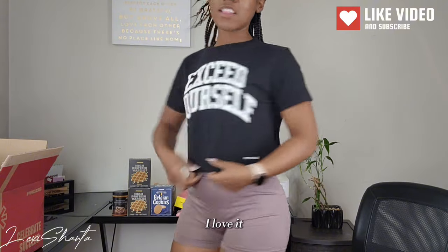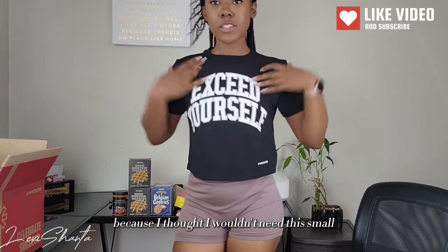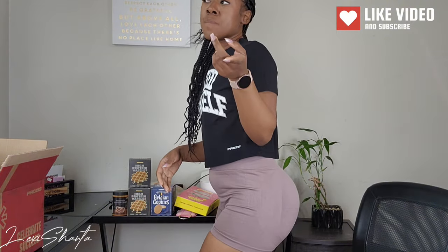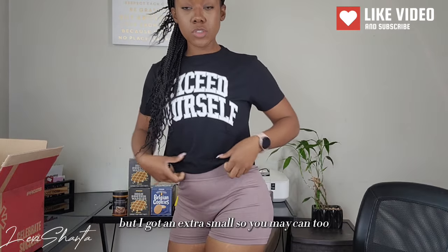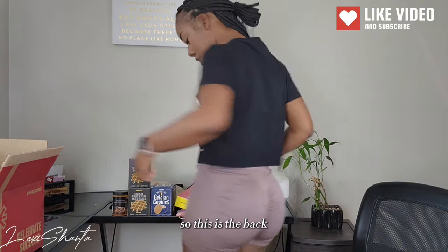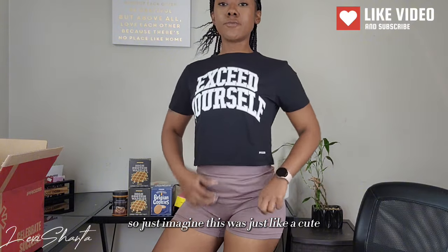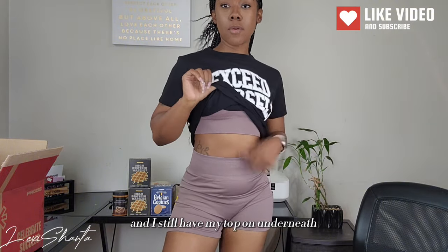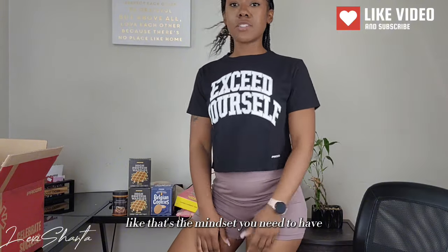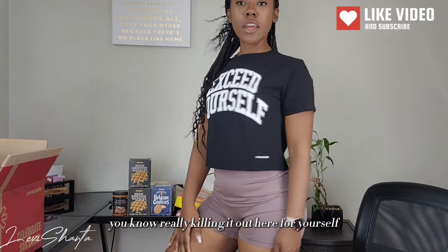I'm so glad I got the extra small because it fits really well. If you decide to order this, the small was out — so if you have a more petite frame you may be able to get the extra small too. This is the back and this is the front with that cute little roses detail. Just imagine it with some cute black bottoms. It says 'Exceed Yourself' — that's the mindset you need to have, especially in the gym. Just keep striving, being strong, and really killing it out here for yourself.